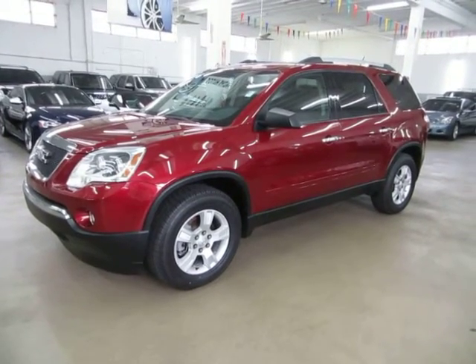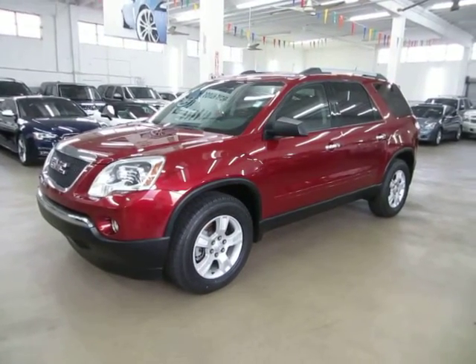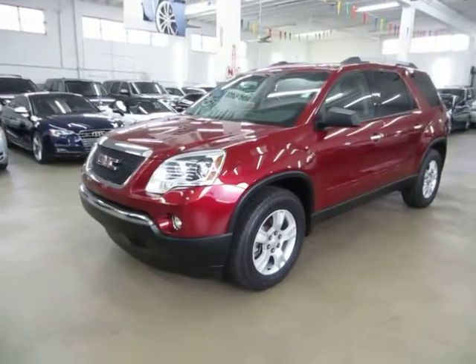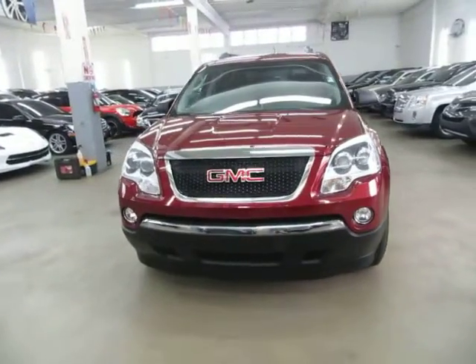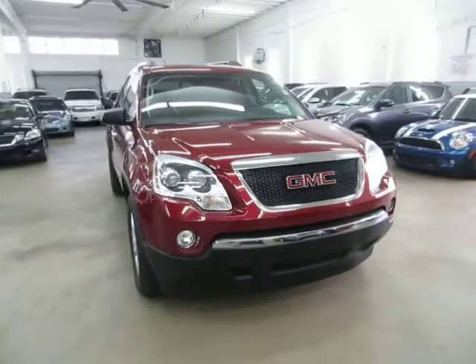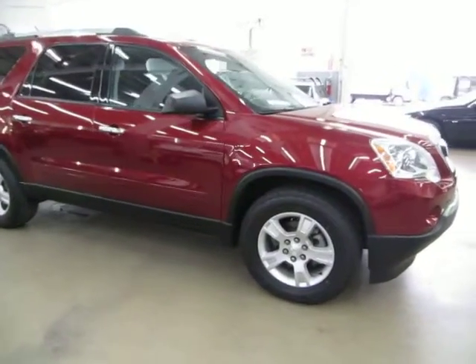Up for sale now at Vehicle Max, we have a beautiful 2010 GMC Acadia with only 65,000 miles, burgundy red on the outside with black interior, a powered tailgate, factory color backup camera, and a number of other options. It also has four brand new tires just installed, a clean title, and qualifies for Carfax's buy-back guarantee as well as for an extended warranty.